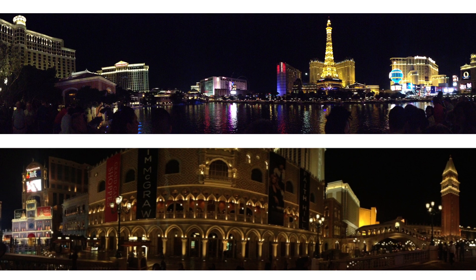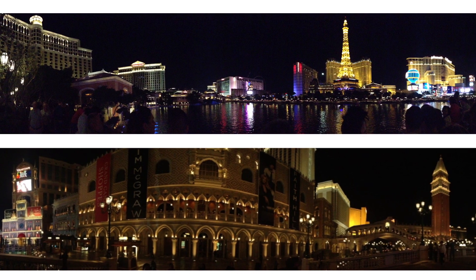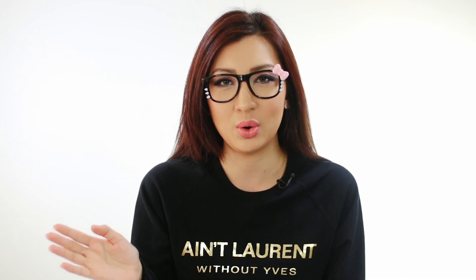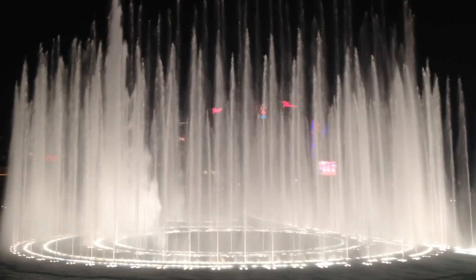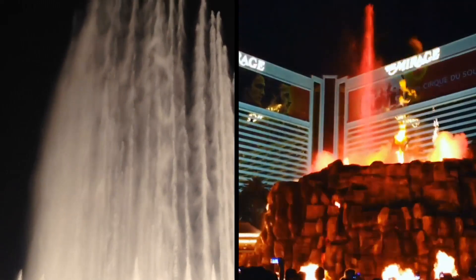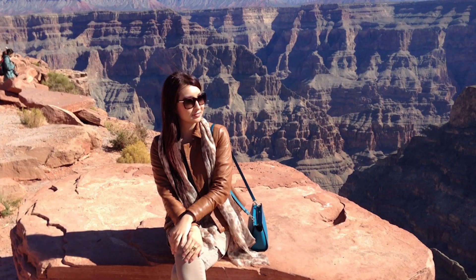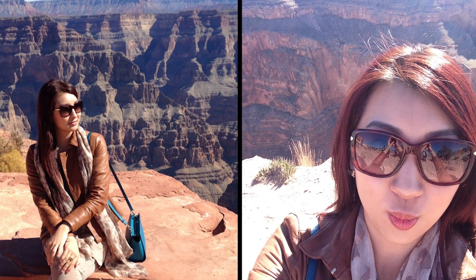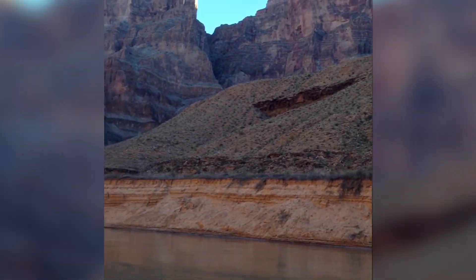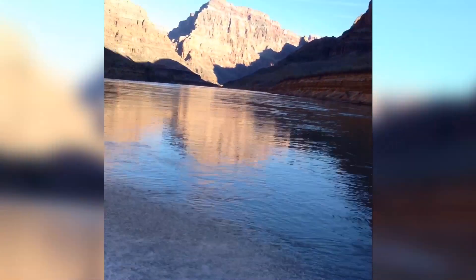We went on a tour to Vegas on an actual tour bus, so I didn't really do anything outside of the tour requirements — I couldn't really break off and do whatever I wanted. But it was fun and I still got to see everything I wanted, like the Bellagio water fountain, the Mirage volcano, and I also got to see the Grand Canyon. I went on the west side where I got to do the helicopter ride and the boat ride and take some really nice photos.